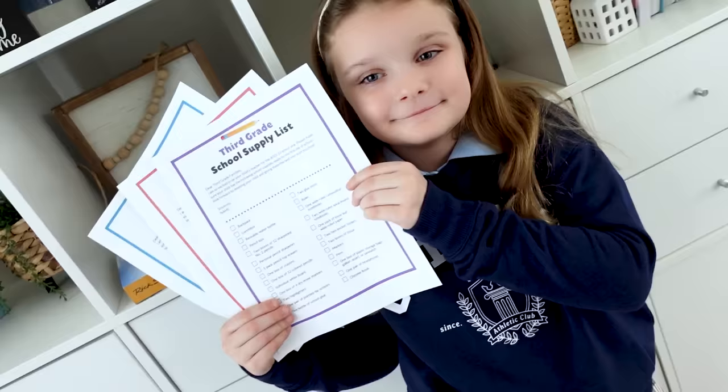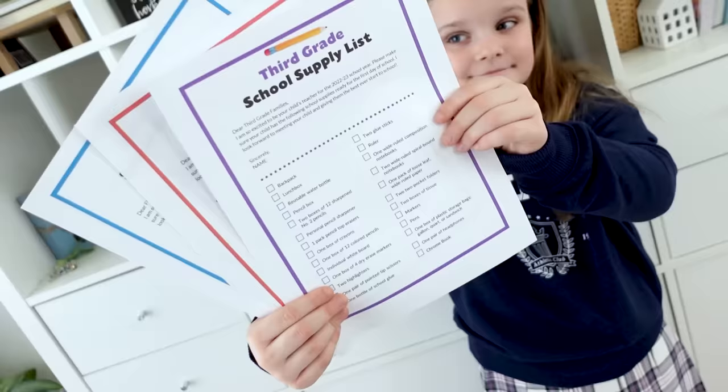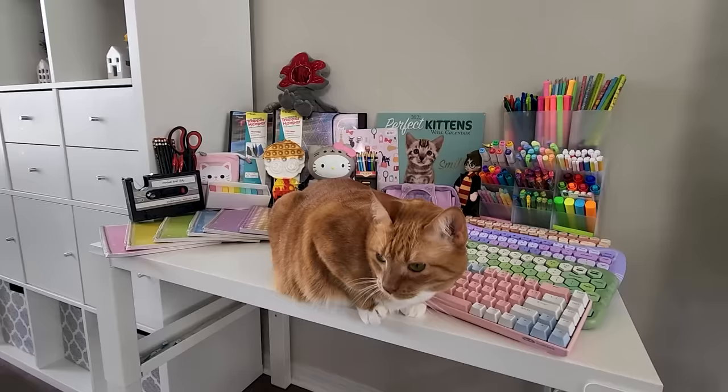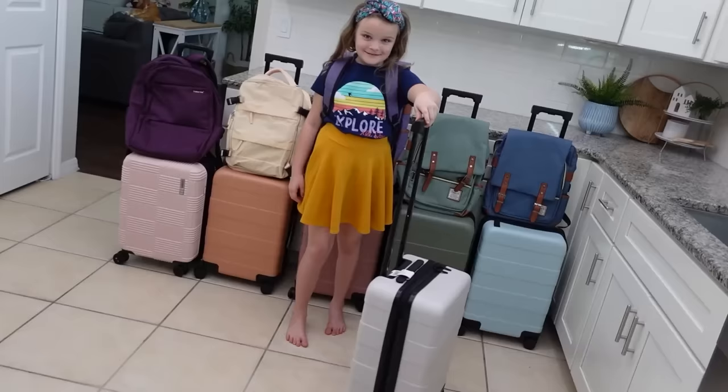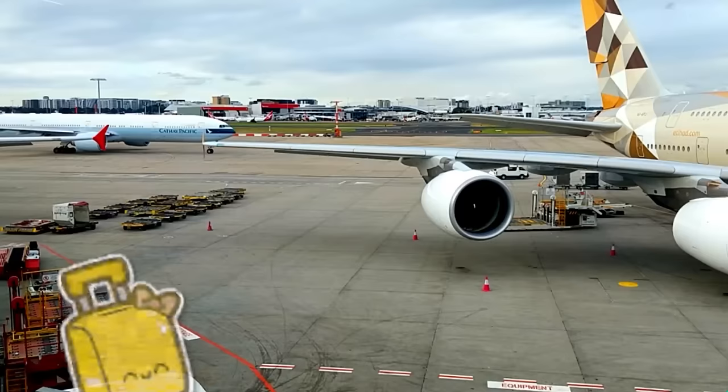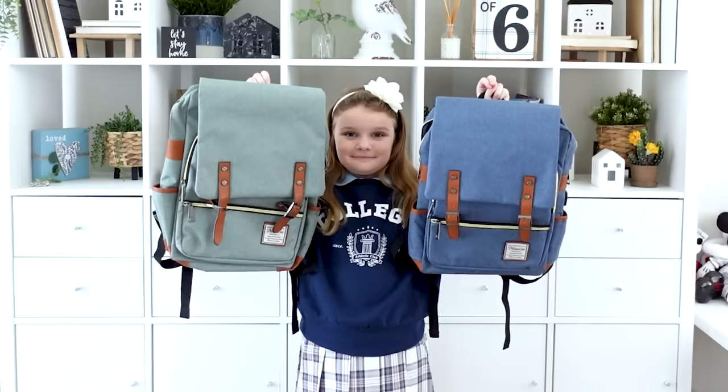This year, though, things are going to be different. While we were shopping, we really tried to stick to our supply list with just a few fun extras. This year, the kids are going to be hybrid homeschooling with some independent study while we're traveling. We're hoping that this is going to be the year of field trips for us.